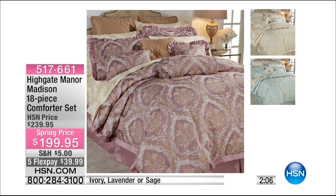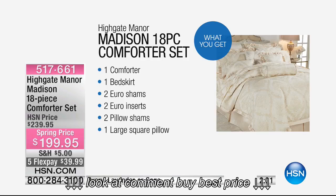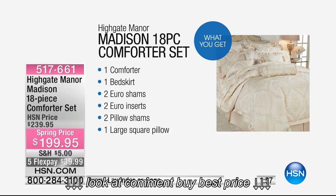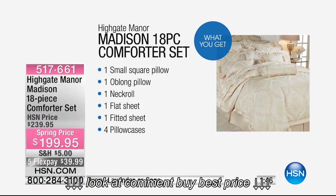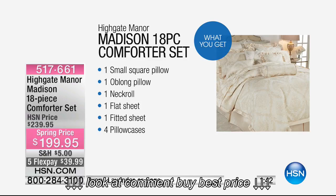You're getting the euro shams, the filling for the euro shams, the shams, and three to four decorative pillows. I can't believe what you're getting: comforter, bed skirt, euro shams and their inserts — so you don't have to buy specialty pillows to fit them — two pillow shams, one large square pillow, a small oblong, and neck roll. That's four decorative pillows altogether, plus a set of sheets.